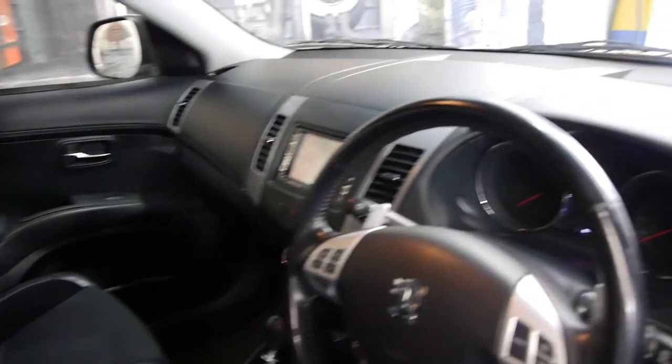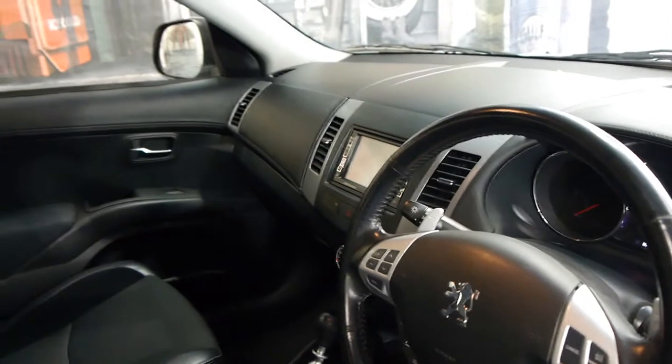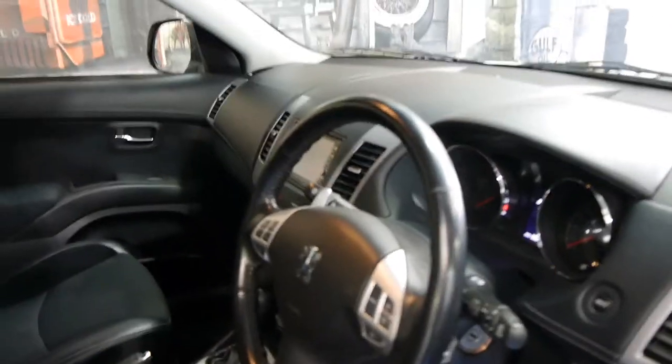This car has travelled 82,000 kilometres and the next service isn't due until 90,000 kilometres. It has a very good logbook service history and comes with two remote keys.